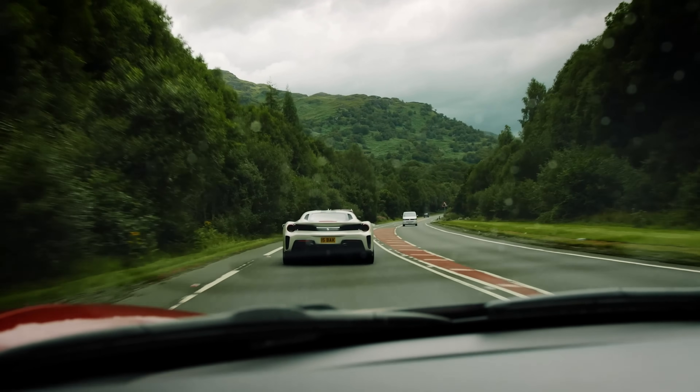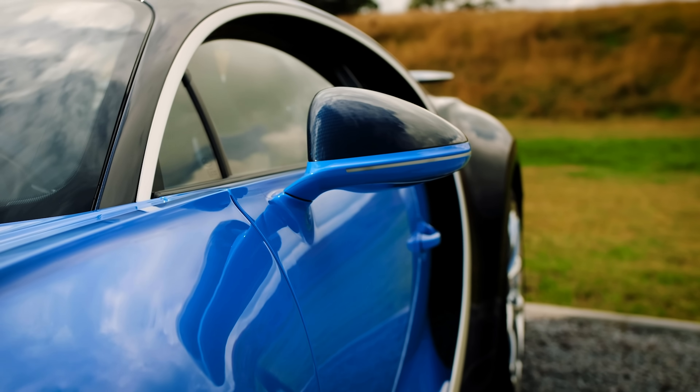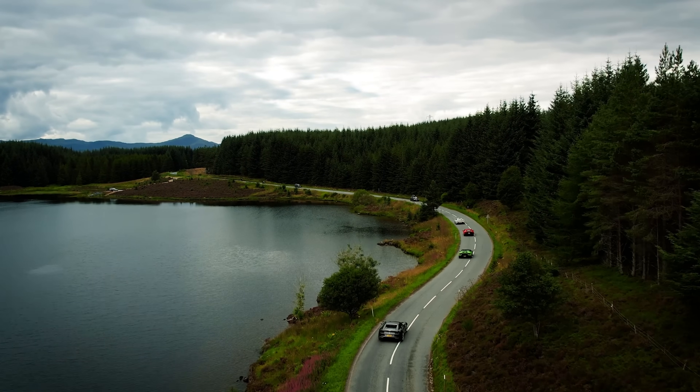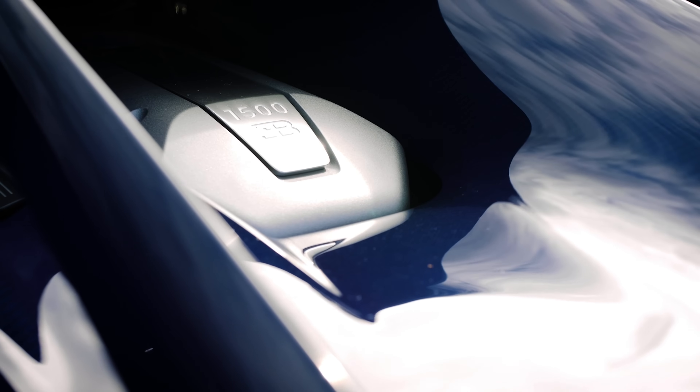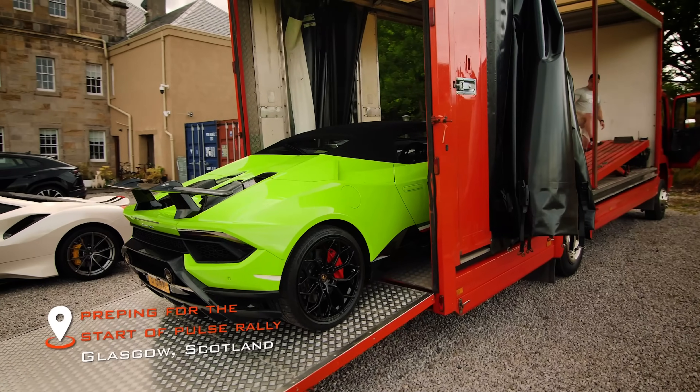For the observant people wondering why I always wear a hat that says Pulse Rally — I basically create a lot of content for them. They're a supercar rally, super cool, and they actually asked me to fly to Scotland in August and film the latest supercar rally in and around the Highlands of Scotland, which was utterly incredible. Those videos of luxury supercars in incredible locations are now finally live on the Pulse Rally YouTube channel, so it would mean the world to me if you could go over to their channel and check them out.